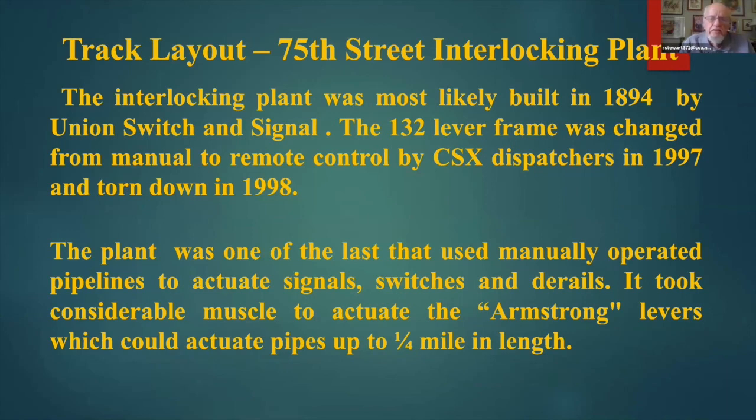The plant at 75th Street was built in 1894, as near as I was able to determine, by Union Switching and Signal. It is a 132-lever frame. Sometimes these frames were called Saxby farmer frames — Saxby and Farmer did have a company, so you will sometimes hear the frames referred to as a farmer frame.